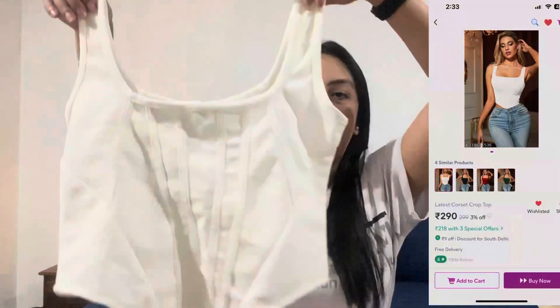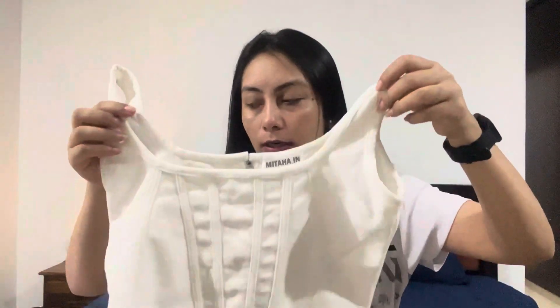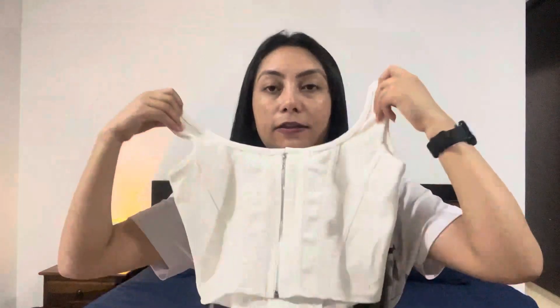The next article is my favorite one among these five tops, and it's this white corset crop top. I ordered it in size small and it's priced at 296 rupees only. There are also many colors available but I liked this white one. The material is good, everything is perfect. I've used this too — let's see how this looks on me.